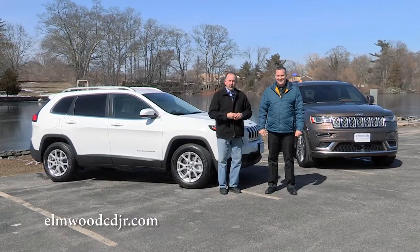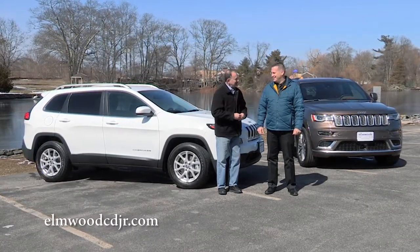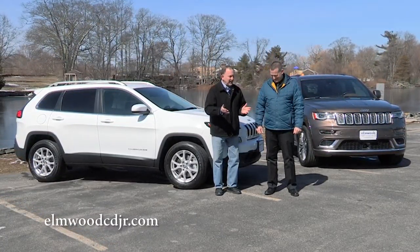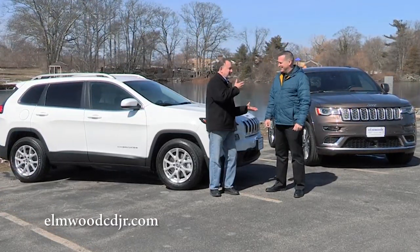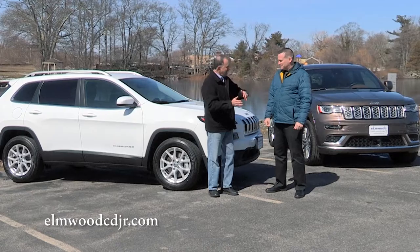We're here with Dennis Freeman from Elmwood Auto Group, where you always get a great deal on Chrysler, Dodge, Jeep, and Ram. Am I right in thinking that you probably have a lot of customers who come in — Cherokee, Grand Cherokee — help me out here, right?